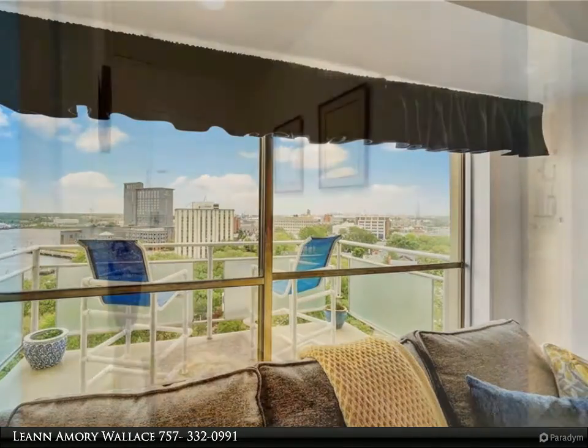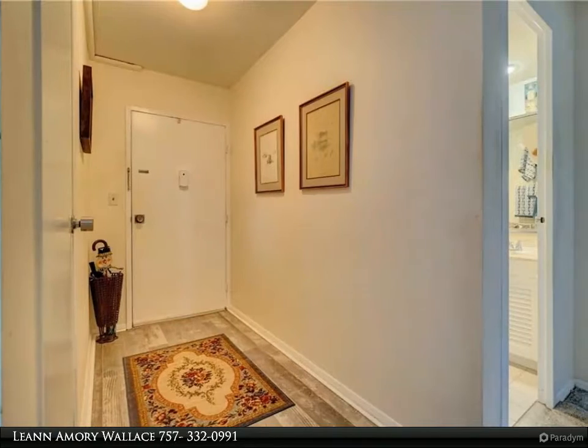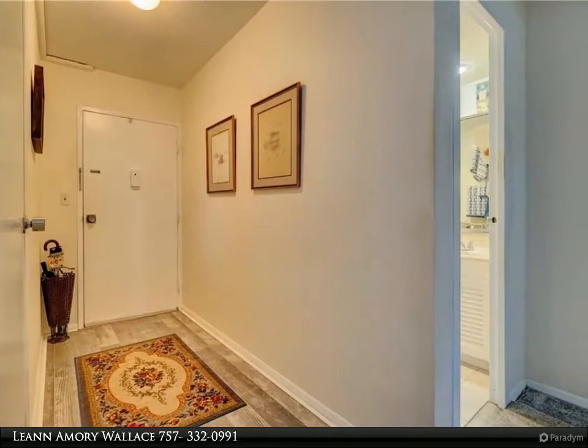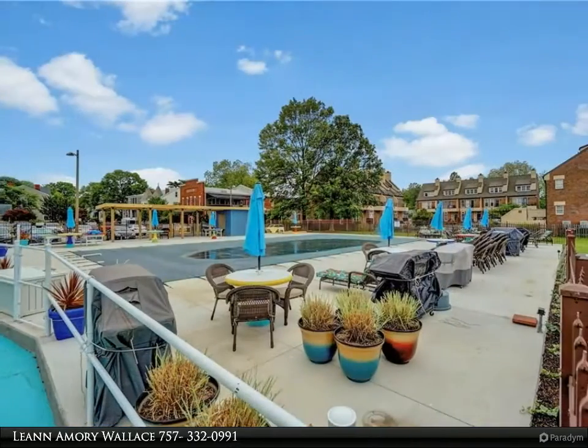Spacious outdoor patio provides endless hours of tranquility and entertainment. Perfect view of the busy harbor, and walking distance to the ferry that goes to Norfolk Waterfront and Harbor Park.